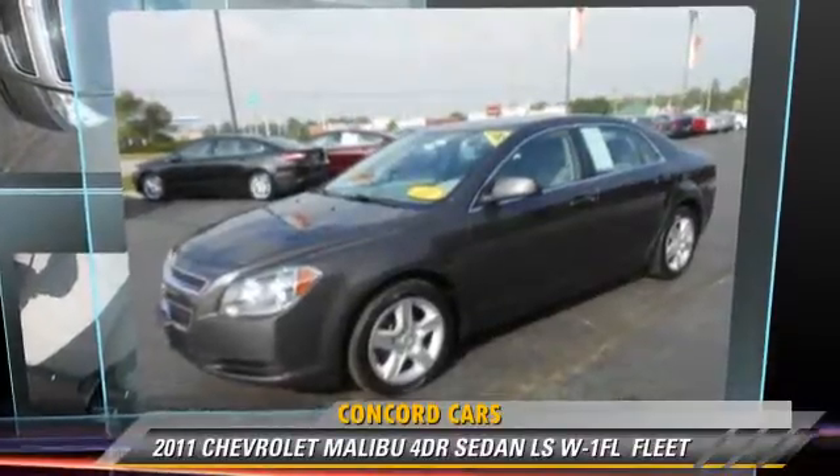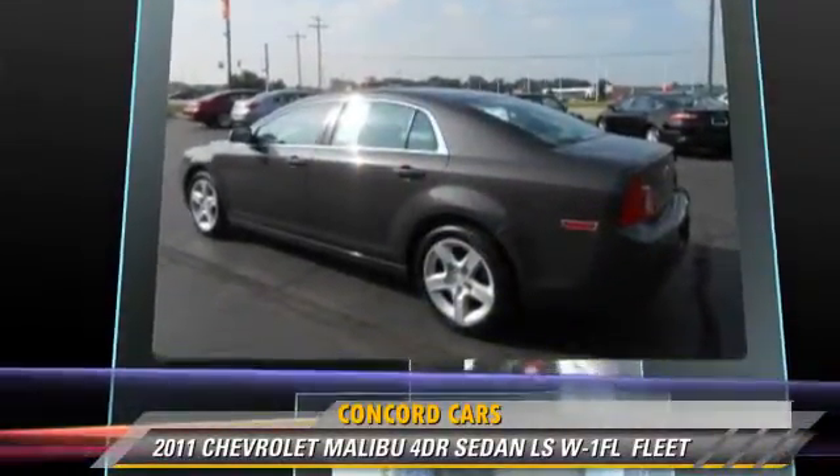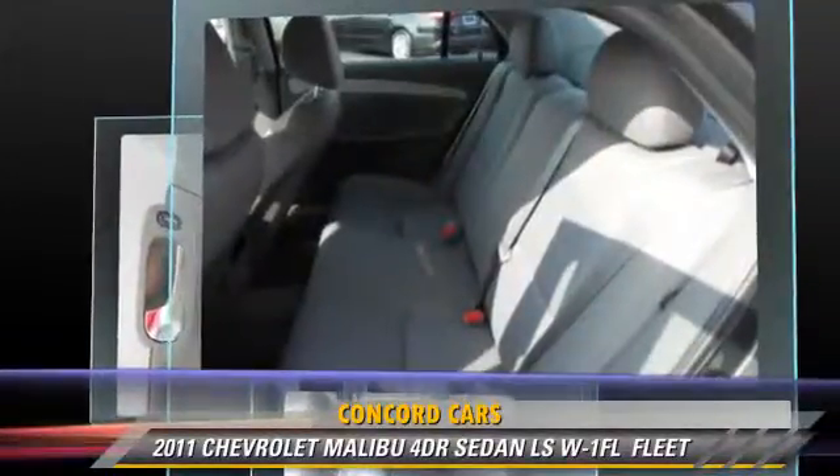The 2011 Chevrolet Malibu. This sedan, with fewer than 25,000 miles on the odometer, is well equipped. This Chevrolet features power steering, power door locks, and power mirrors.